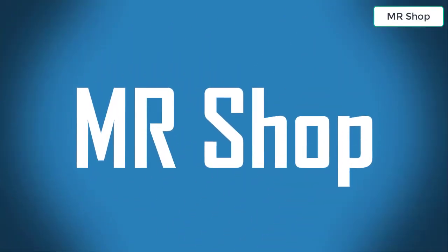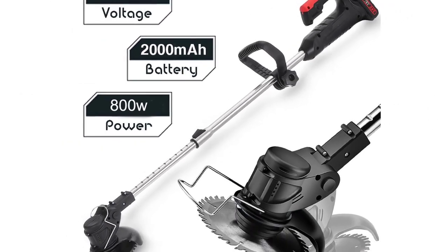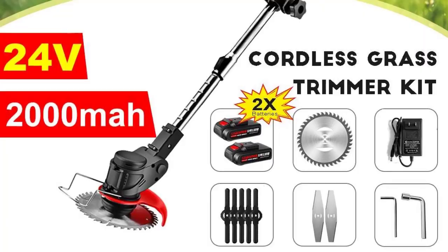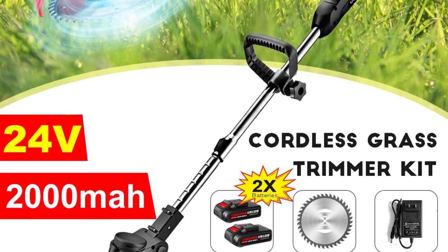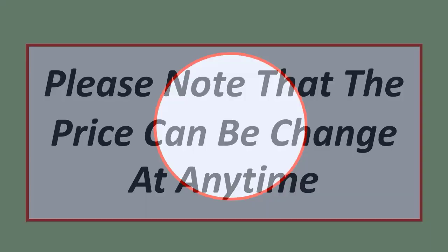Looking for the best electric lawn mower grass trimmer? In this video I have compiled a list of the top 5 electric lawn mower grass trimmers on the market. Please note that the price can change at any time. Number 5.